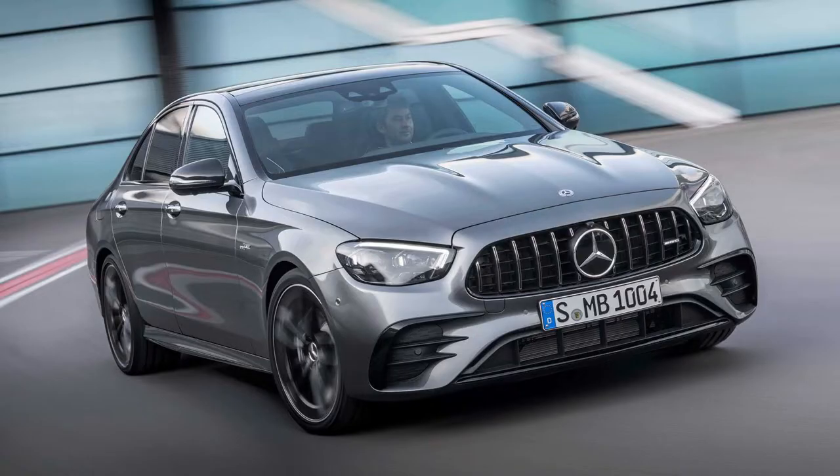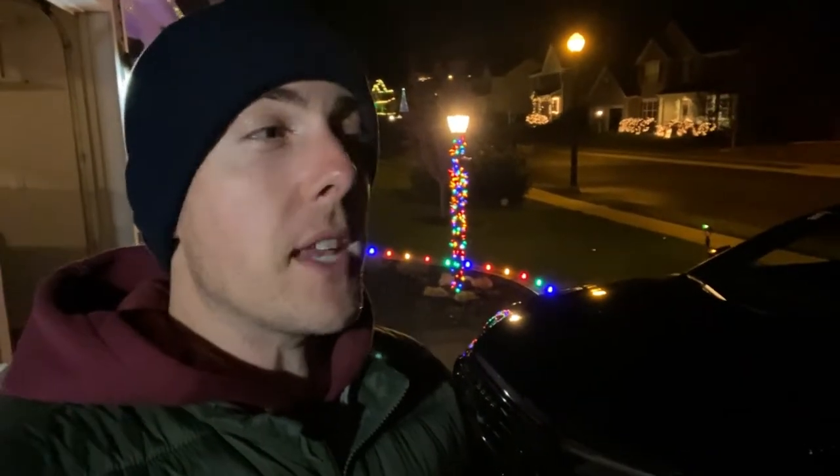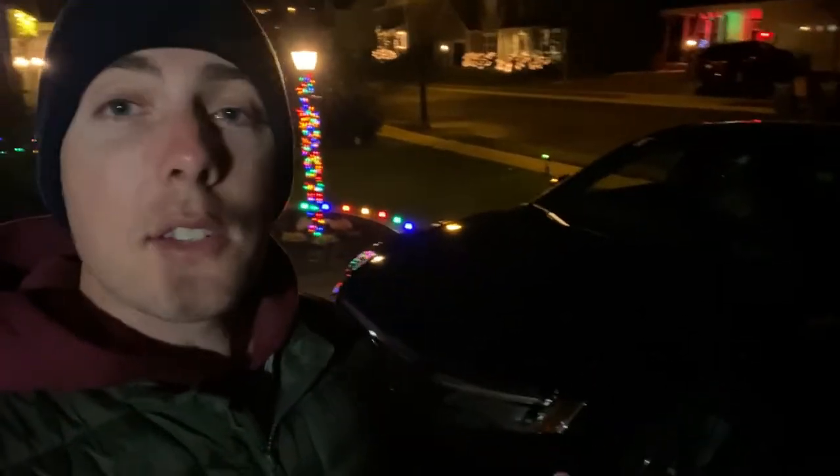Hey everybody, this is Dan for Gaming on Cars. I'm doing a rare night review — I haven't done one of these since I had an Audi Q8 in my driveway about a year ago. As a loaner, I have a 2021 Audi A6, the midsize luxury sedan from Audi that competes with cars like the BMW 5 Series and Mercedes E-Class. Let's talk about the Audi A6.